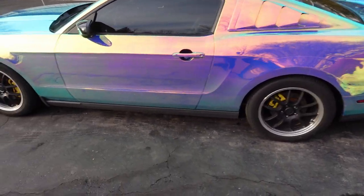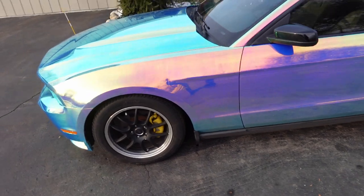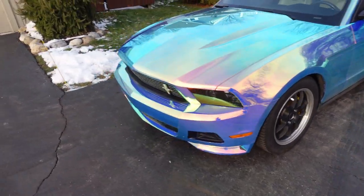One thing I would have done differently is not seam it on one part - on the other side we did that section in one piece. But this thing is gonna grab attention like no other and I love it. Hope you guys enjoy this and we'll catch you in the next video - we will be wrapping the 350Z soon with a similar wrap. Please give this video a thumbs up!